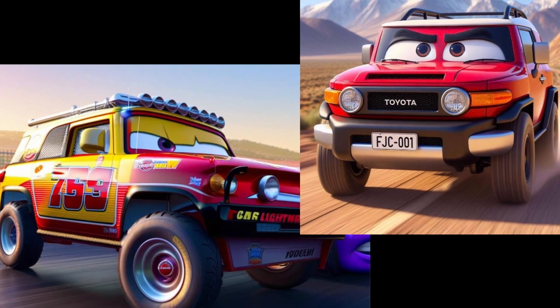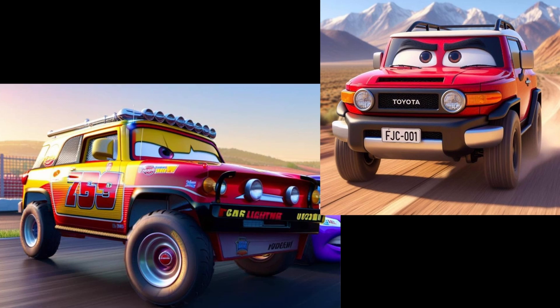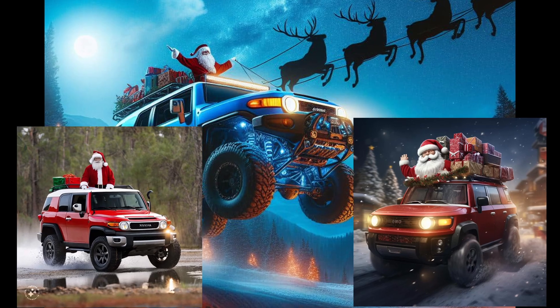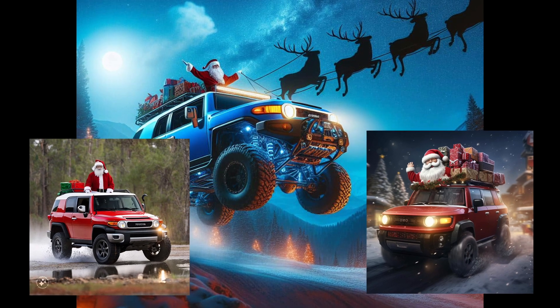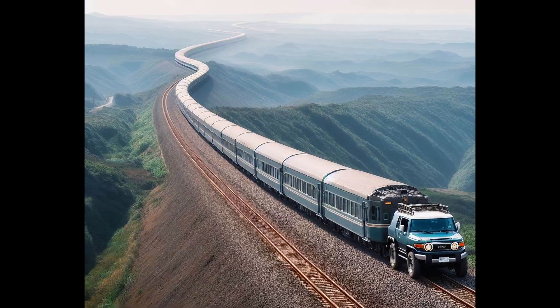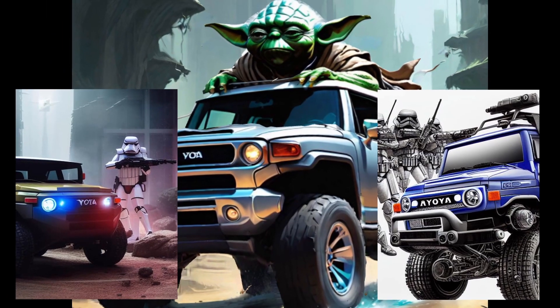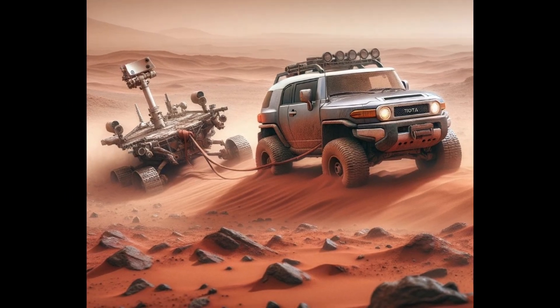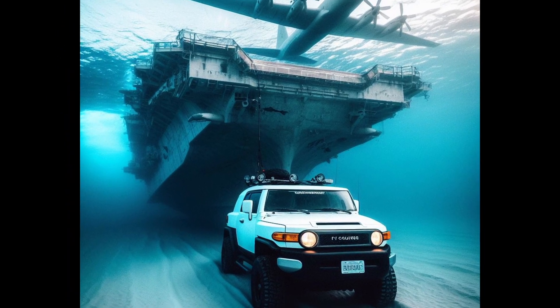Some combined ideas like FJ Cruisers and the Pixar Cars movie, or FJ Cruisers racing, or even FJ Cruisers and Santa. It has been neat to see the evolution of this art form over time and to see the unique creations AI can come up with. Star Wars FJ Cruiser? Boom. FJ Cruiser on Mars? Boom. Just anything with an FJ Cruiser and you can have it.